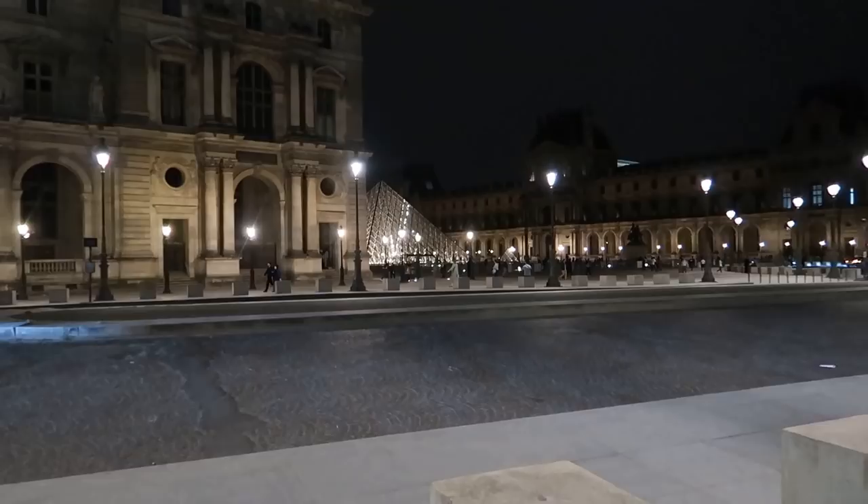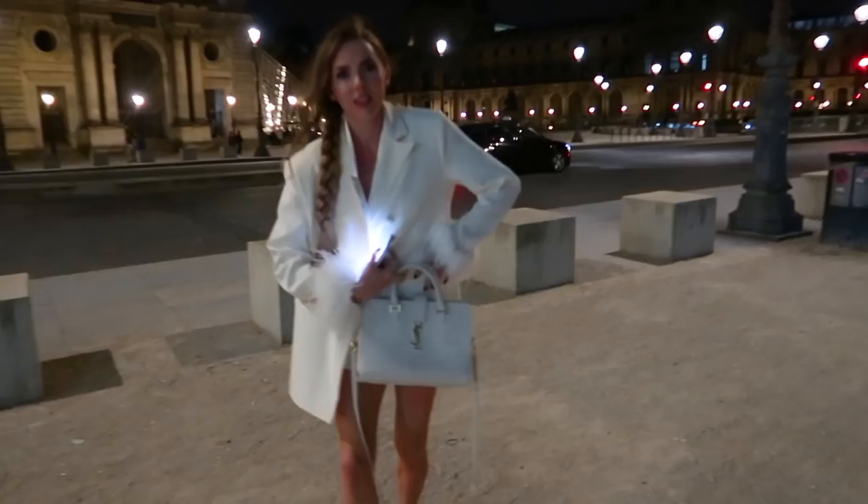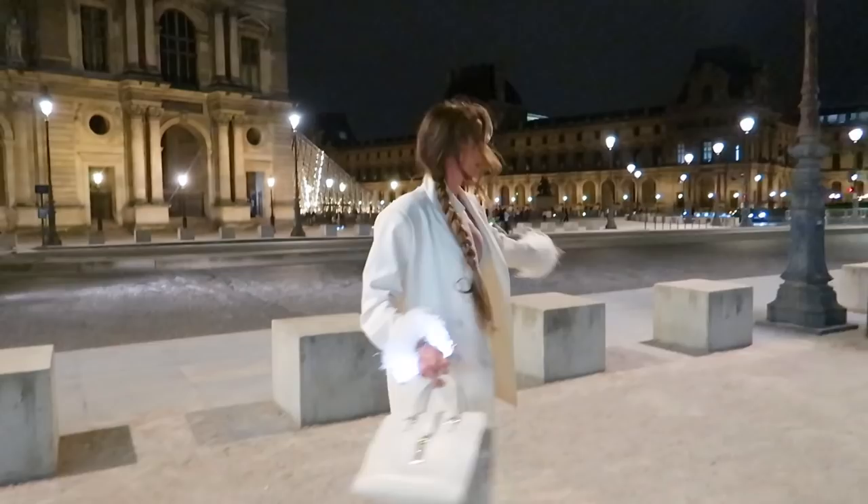We've just finished up dinner and we have walked out and the Louvre is looking so gorgeous at night. Gorgeous everywhere. What are you wearing? We're wearing a Nasty Girl blazer, shorts and heels. This is a very rushed outfit of the day, Laura. Beautiful.